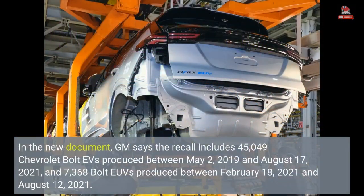In the new document, GM says the recall includes 45,049 Chevrolet Bolt EVs produced between May 2, 2019 and August 17, 2021, and 7,368 Bolt EUVs produced between February 18, 2021 and August 12, 2021.